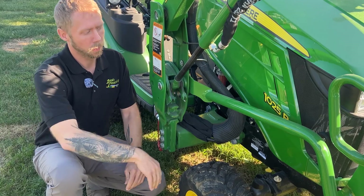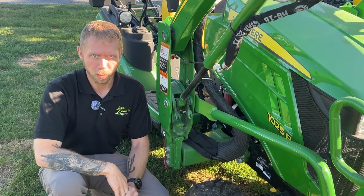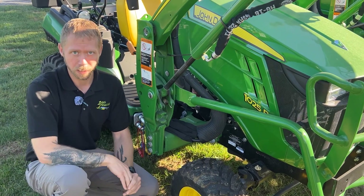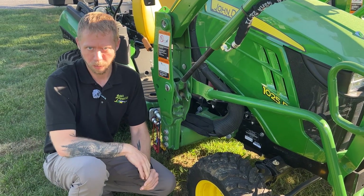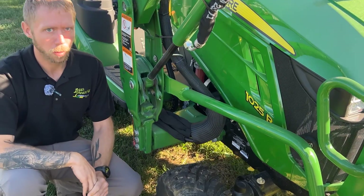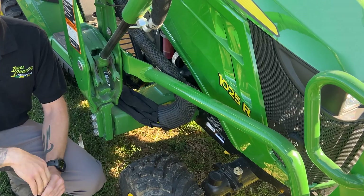So on this model right here, you'll see 0, 2, 5 — so right about 25 horsepower, technically 24.2, but that would look kind of odd being on a sticker, so they round up to 25 horsepower. The ending letter, R, designates its spec level or features.